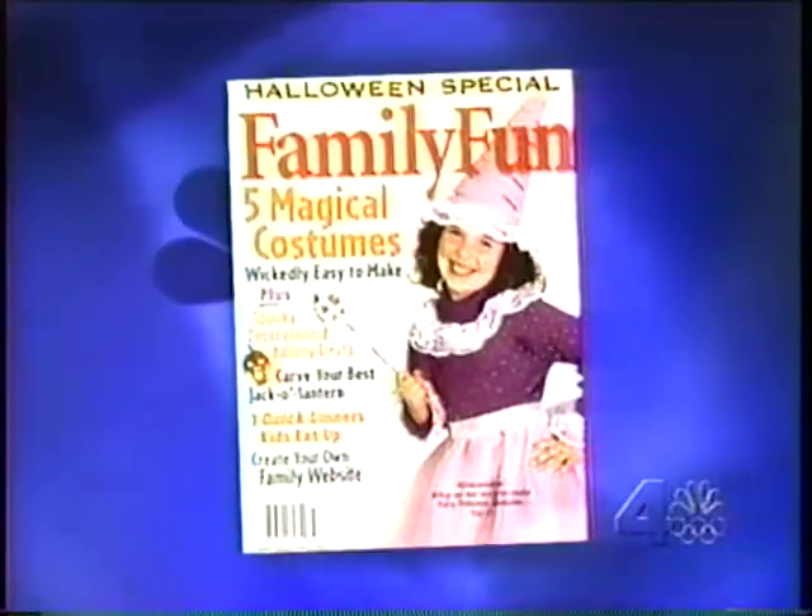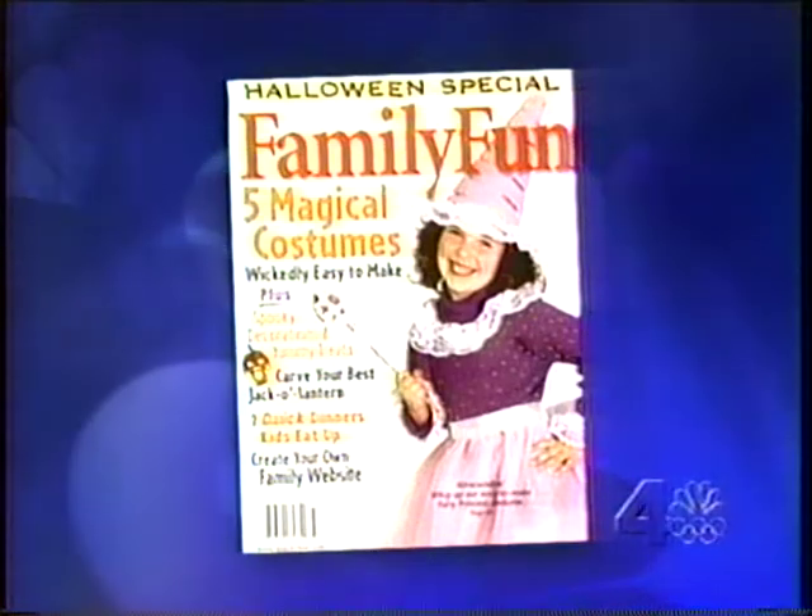Halloween costumes. The October issue of Family Fun Magazine offers some helpful ideas on how to make inventive costumes quick and easy. Joining us now is the magazine's contributing editor, Deb Gygus-Barry. Good morning, Deb. I'm sure you're going to tell me what are some of the most popular costumes this year.